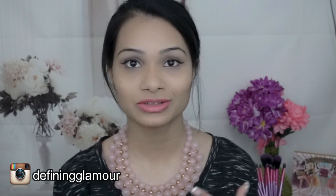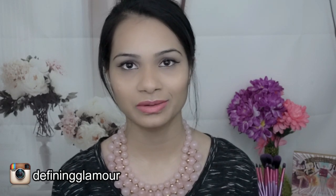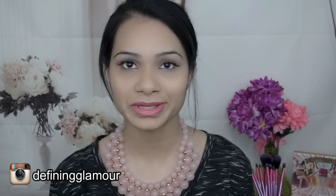I will continue to make really good videos for you guys that you actually want to see, get entertained by, and find helpful. Each video that I do, I try to make it better than before. I really hope that you guys continue your support for Defining Glamour's YouTube channel. A big thank you to everybody who has been supporting my channel since the beginning and everybody who has just started to follow. You guys are amazing.